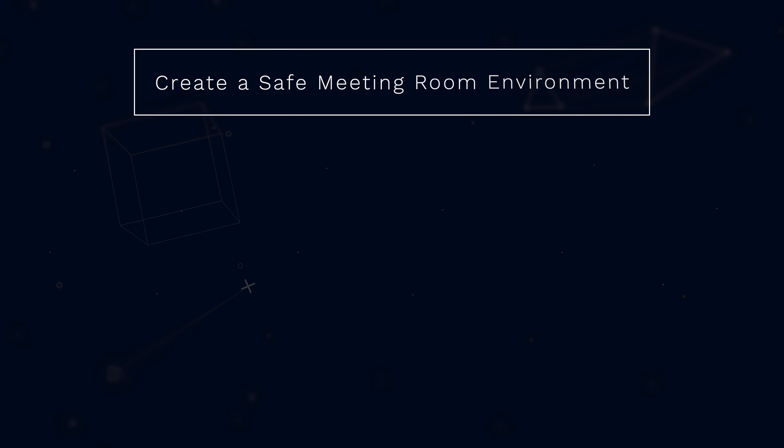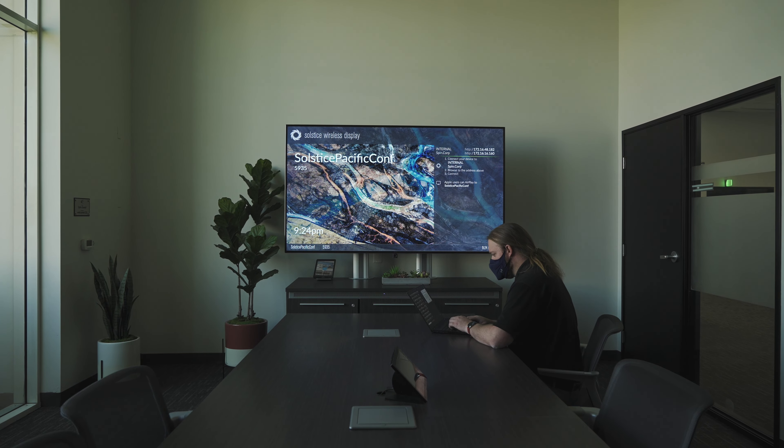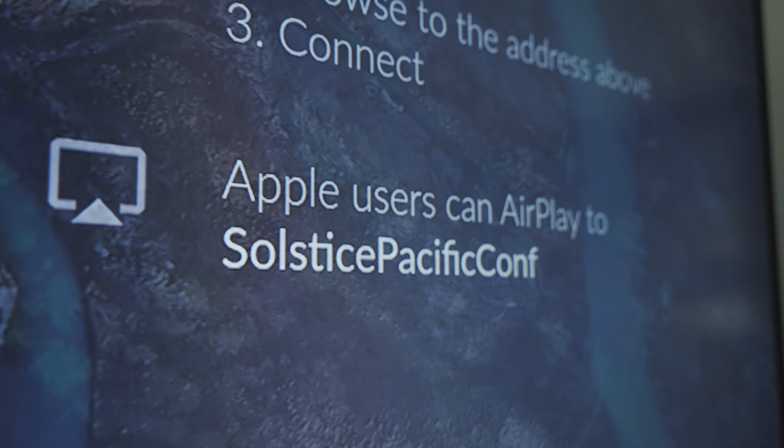My second tip on creating a safe meeting room environment is wireless presentation. A wireless presentation continues the touchless environment, allowing the end user to present to the room wirelessly.